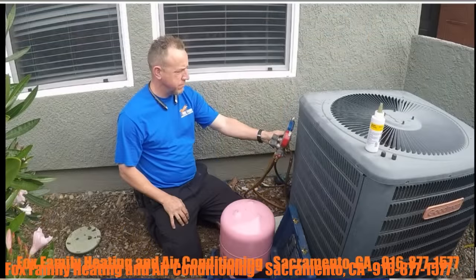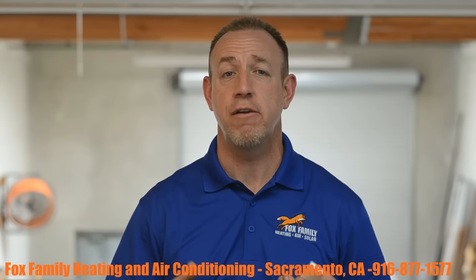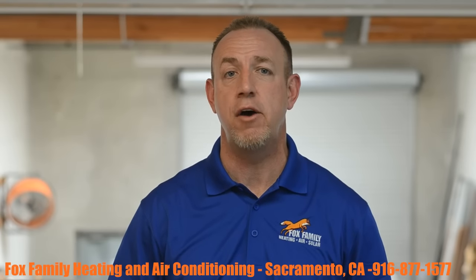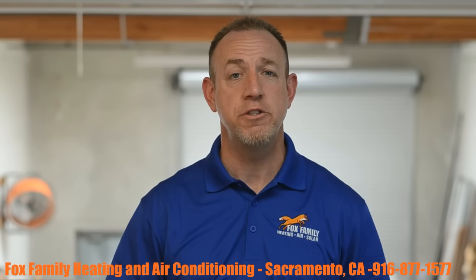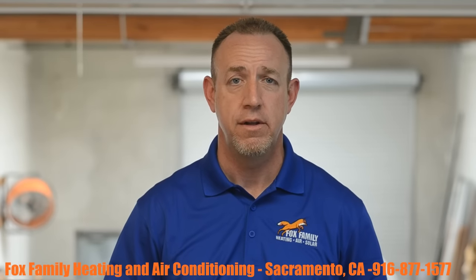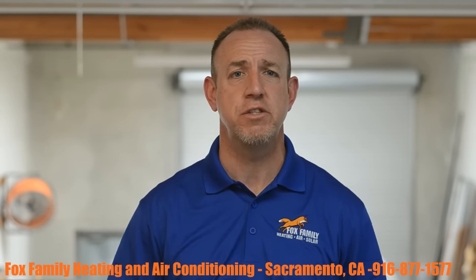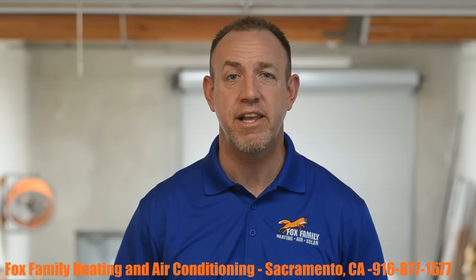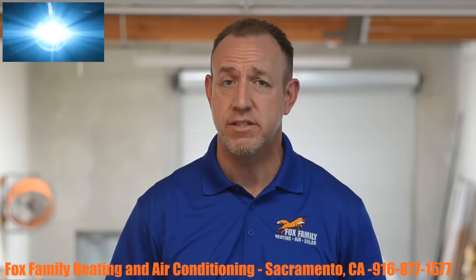So technically, if you wanted to gas it up and let that refrigerant leak out over and over, apparently you're not forbidden to do that. But we at Fox Family have strong feelings about continuing to allow harsh chemicals that contribute to the degradation of our planet, namely the ozone layer and other side effects that are happening because of global warming. Plus, we want future generations of plants, animals, and humans to have a chance to enjoy their lives, breathe clean air, and thrive. Here's what happens when your AC system leaks though.